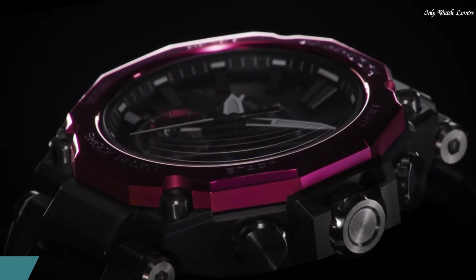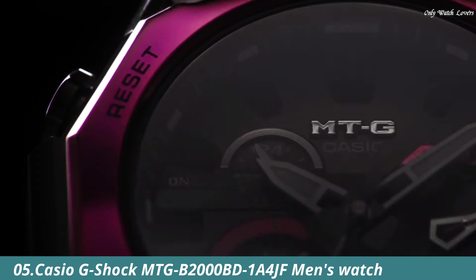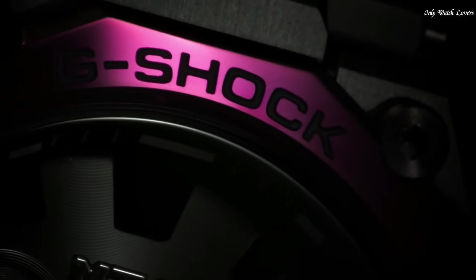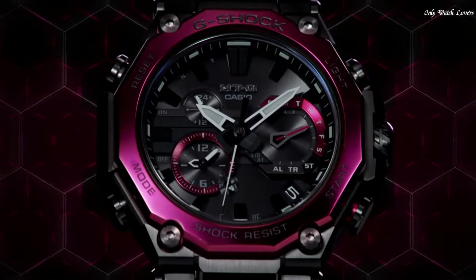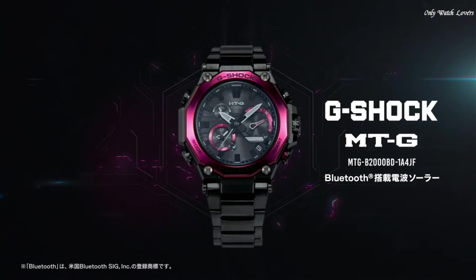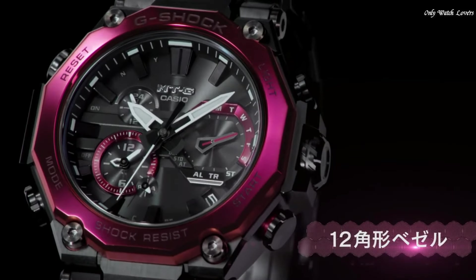Number 5: Casio G-Shock MTG-B2000BD1A4JF Men's Watch. It is equipped with Japanese solar quartz movement and 5,636 caliber. Stainless steel carbon hard coating case of round shape. Case dimensions are 51mm in diameter and 15.9mm in thickness.